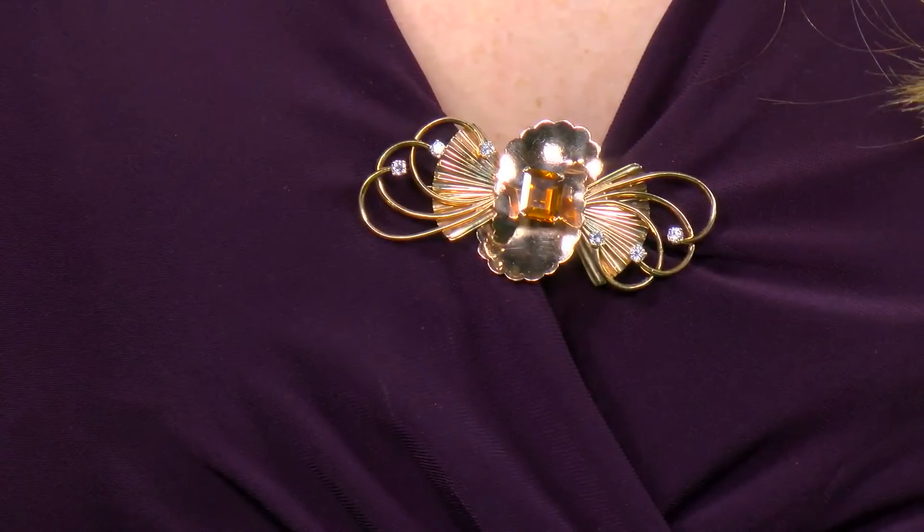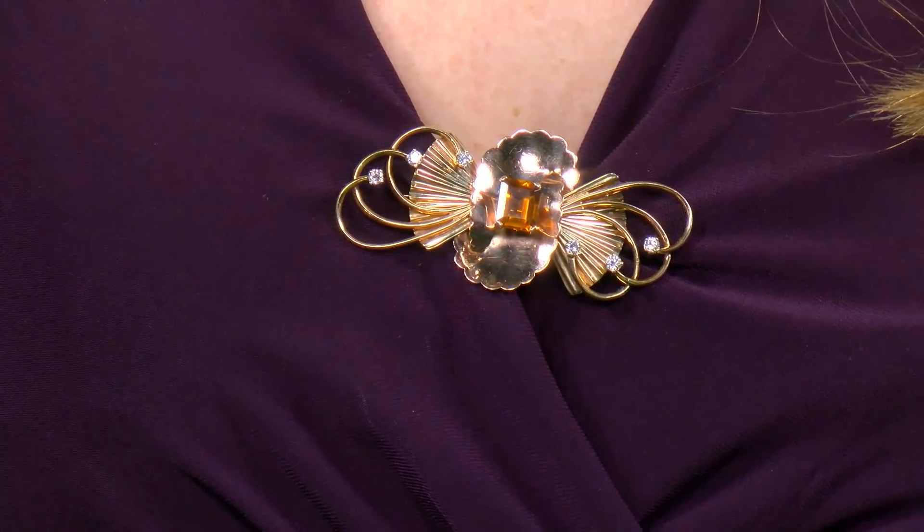Citrine is known to bring the wearer great success and it is the gift from the sun. I also love citrine because it is a stylist secret.